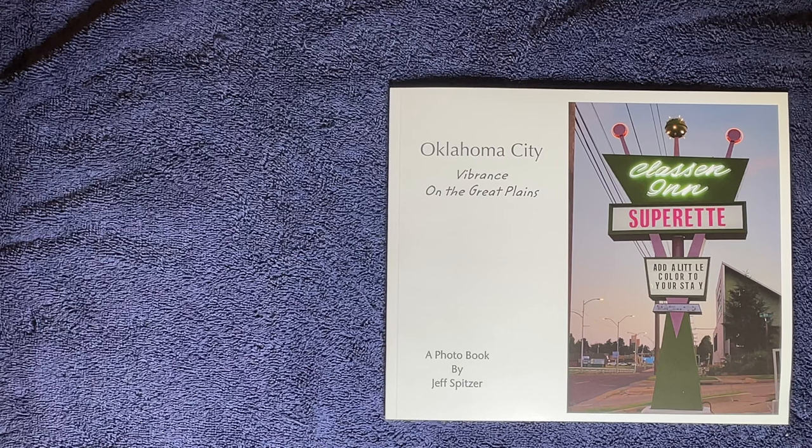This is the Classen — it was an old hotel that was bought as a boutique hotel, owned locally. They went through and put together this really cool retro vibe, so it's a great place to go. In keeping with the theme of my book, when you come to Oklahoma City, add a little color to your stay.